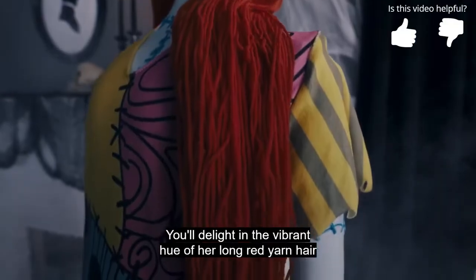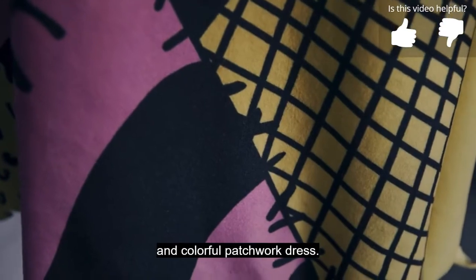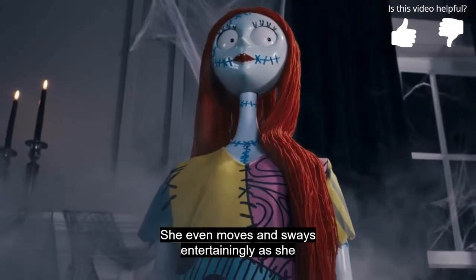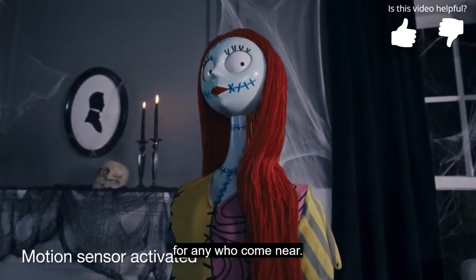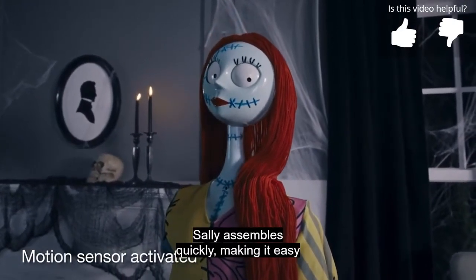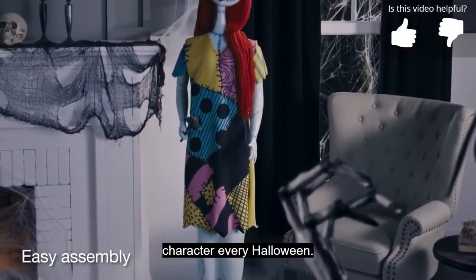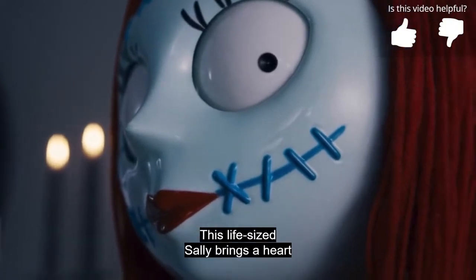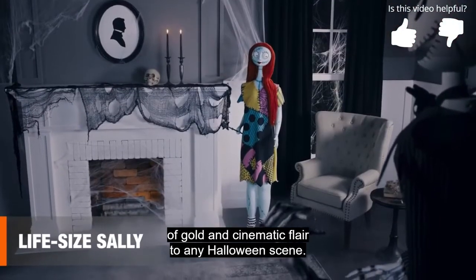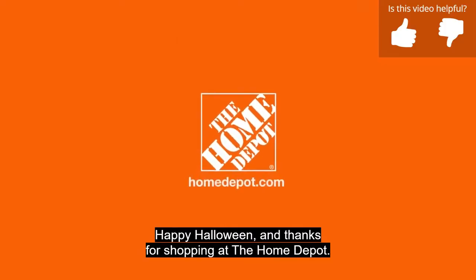You'll delight in the vibrant hue of her long red yarn hair and colorful patchwork dress. She even moves and sways entertainingly as she belts out her signature classic, and is happy to perform for any who come near. Sally assembles quickly, making it easy to enjoy this lovable Disney character every Halloween. This life-size Sally brings a heart of gold and cinematic flair to any Halloween scene. Happy Halloween, and thanks for shopping at the Home Depot.